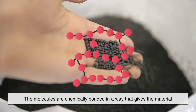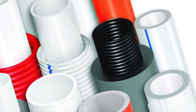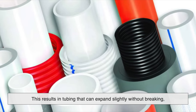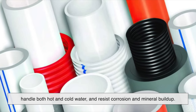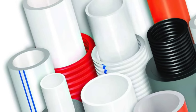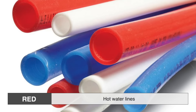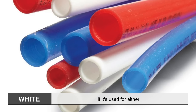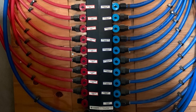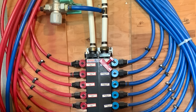In the case of PEX, the molecules are chemically bonded in a way that gives the material memory, strength, and flexibility. It's like taking something soft and stretchy and making it much tougher without losing the stretch. This results in tubing that can expand slightly without breaking, handle both hot and cold water, and resist corrosion and mineral buildup. If you've ever seen it in person, it's pretty distinctive — usually red for hot water lines, blue for cold, and sometimes white if it's used for either. The color coding isn't just for aesthetics; it makes life easier for anyone who has to service the system later.